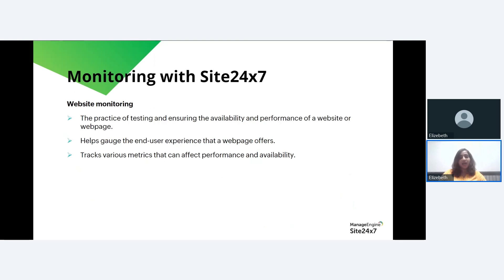Site24/7's website monitoring feature is a practice of testing and ensuring the availability and performance of a website or webpage. It helps gauge the end-user experience that a webpage offers and tracks various metrics that can affect performance and availability. With a global presence and cloud-native scalability, Site24/7 is the right choice for web hosting providers and businesses that wish to maintain their websites up and running, especially during times like Black Friday.